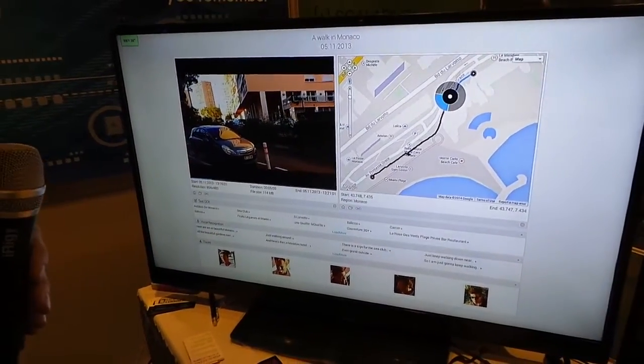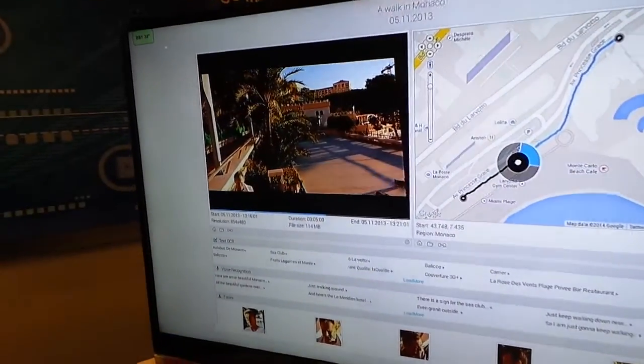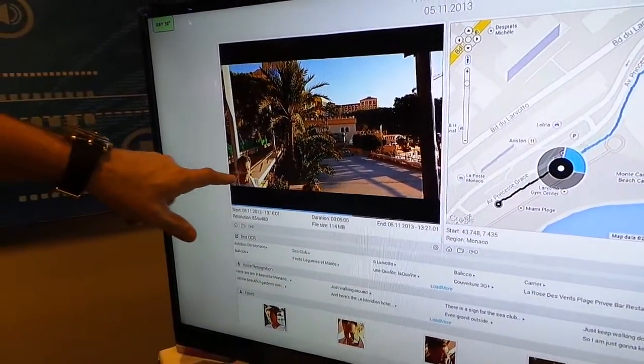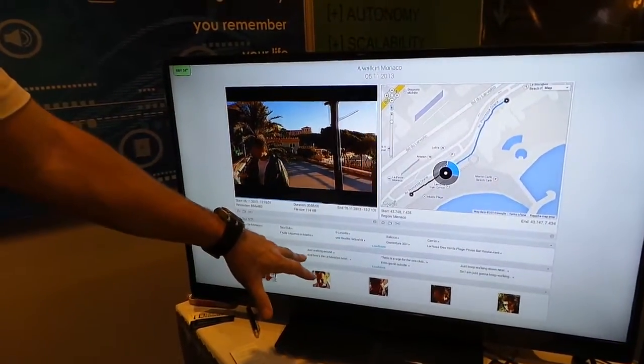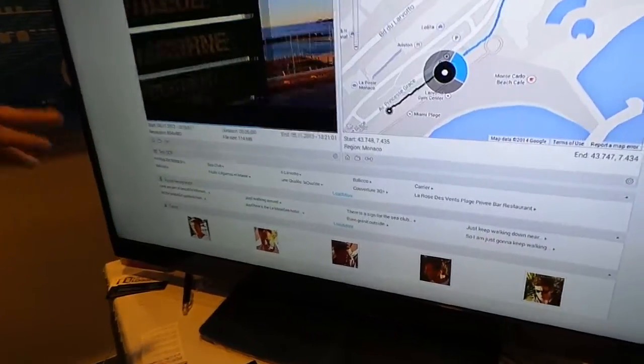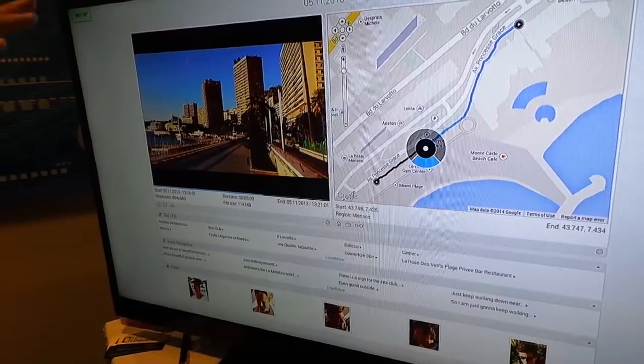And the face detection automatically picks up face detection and puts all the faces in the faces box. You can see it right there — that's the face we clicked on. You can tag that face, let's say John Smith, your friend. And any video that you upload to our cloud, John Smith will automatically be tagged in all those videos.